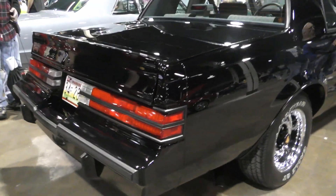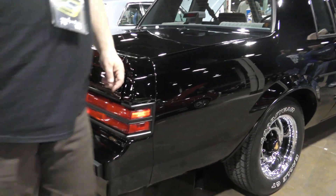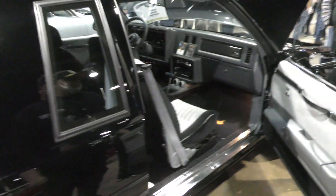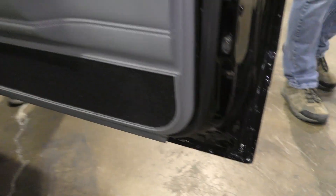This is crazy, man. You mind opening this other door for me? This is nice, my man. I've been looking at a lot of cars today — I don't think none of them are getting the crowd that this one is getting.